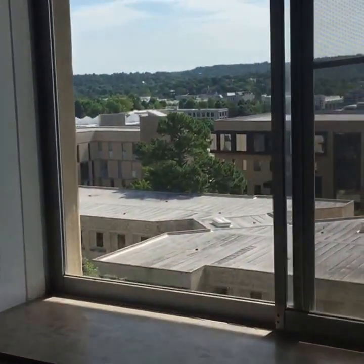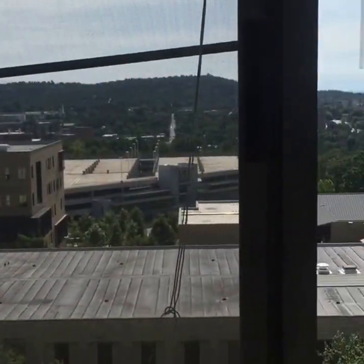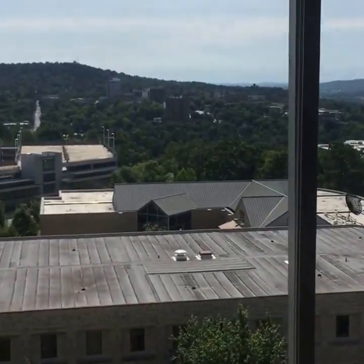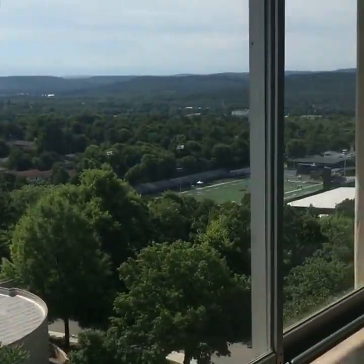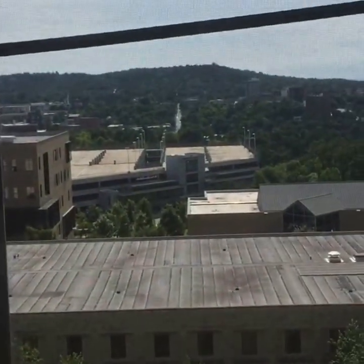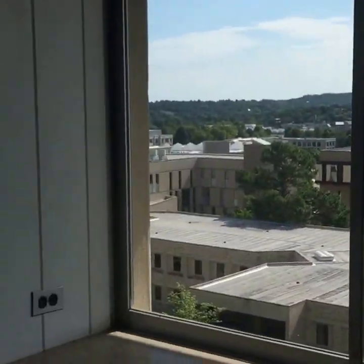On a co-ed floor, this side has the guys' view. You can see a high school football field, Harmon, Walker Hall, the business building, Kemple, Dixon, and sometimes even Mount Sequoia if you look hard enough. It's really cool.